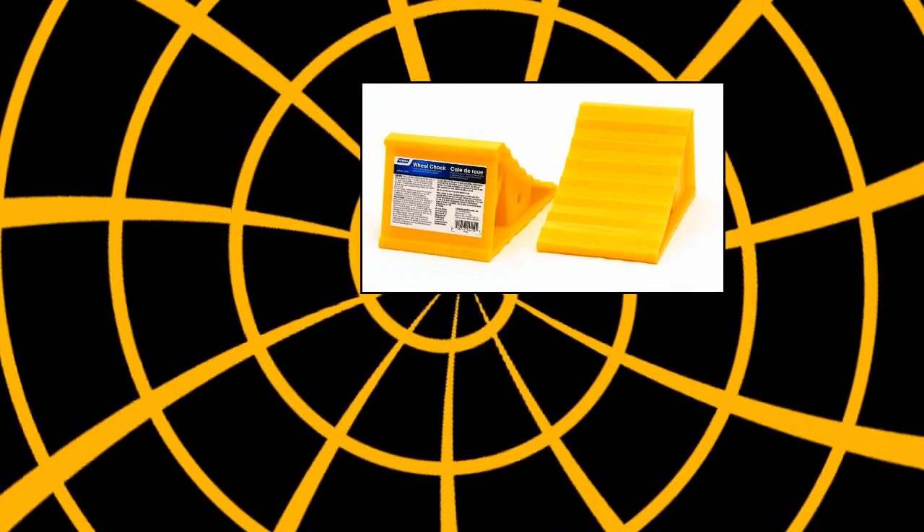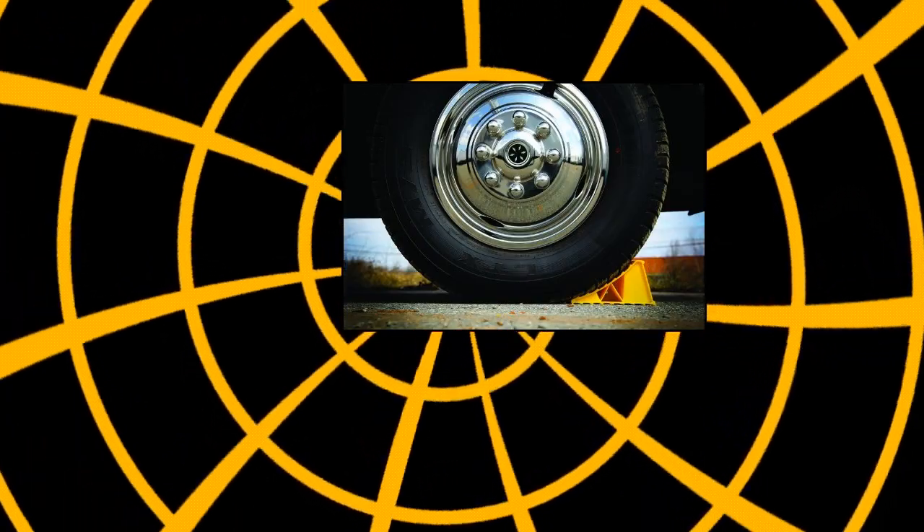Camco 44,414 Wheel Chock without rope helps keep your trailer and RV in place. Pack of 2, durable hard plastic with UV inhibitors. Re-hitch with confidence, for use with tires up to 26 inches in diameter.